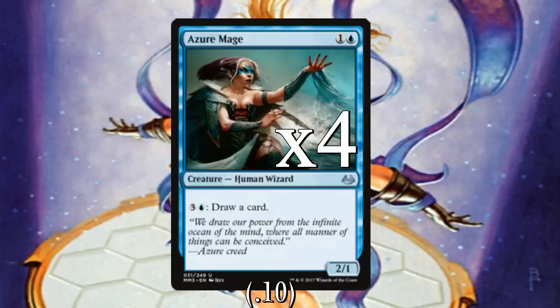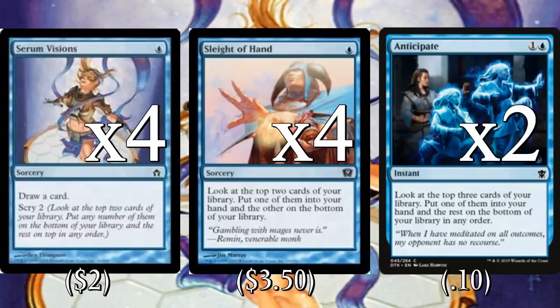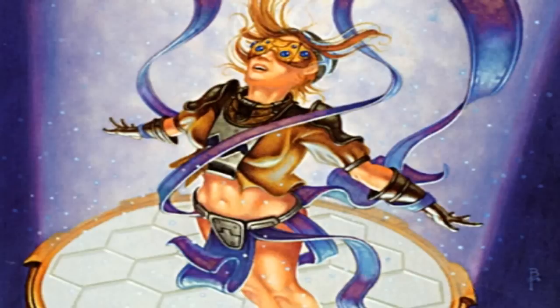Both Muddle the Mixture and Drift of Phantasms can fetch either a combo piece or a win condition — you'll almost never hard-cast them, they're mostly for tutoring. We also play four copies of Azure Mage: once we have infinite mana we can draw our whole library since the activation cost doesn't matter. We play four copies of Serum Visions, four copies of Sleight of Hand, and two copies of Anticipate. Sleight of Hand is a much better card in this deck — we want as many one-mana spells as possible to start digging on turn one.